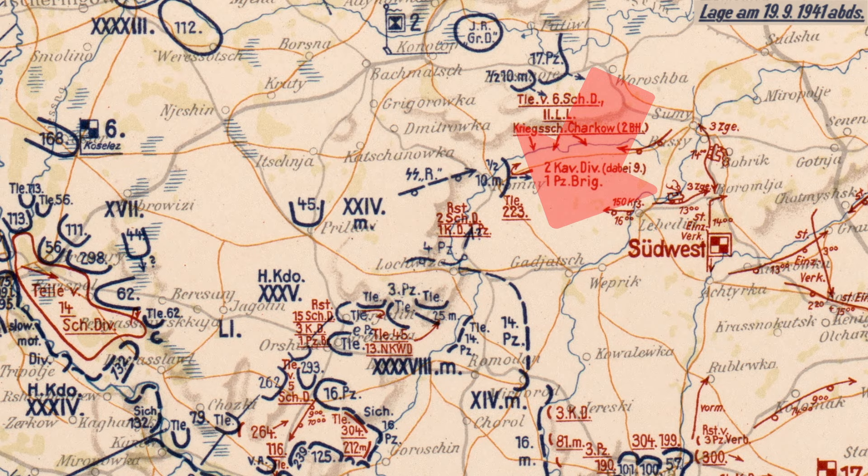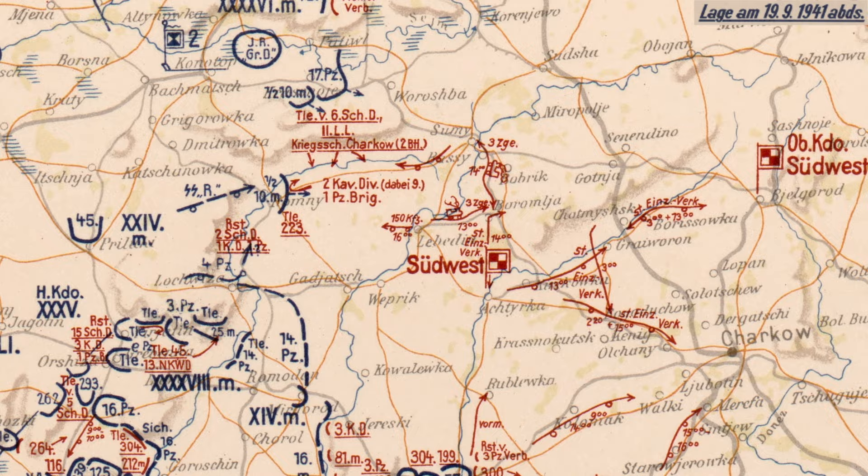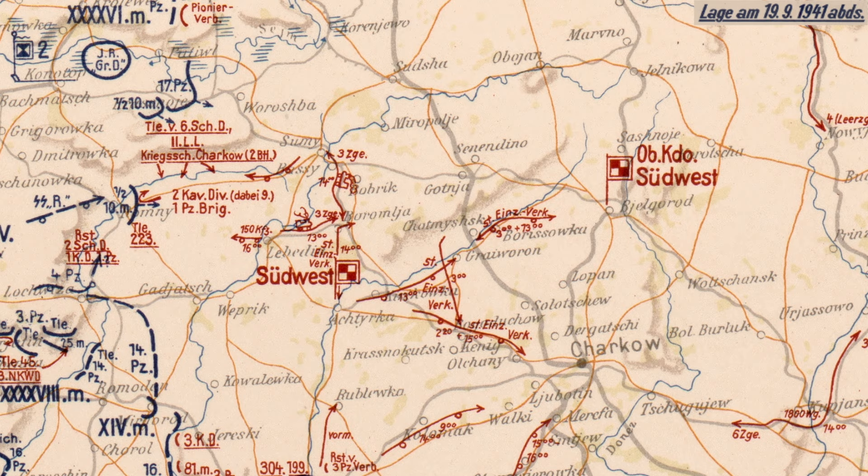Also involved in this important blocking maneuver from Guderian's 46th Army Corps, that the SS Reich Division was part of, was the 10th Motorized Infantry Division and the 17th Panzer Division. From Guderian's 14th Army Corps, the 4th Panzer Division was involved. The arrow with wheels graphic means that the SS Reich Division was in convoy and not combat formation, which means it was moving rapidly but more vulnerable to attack.